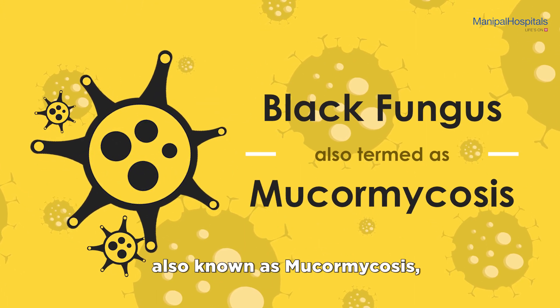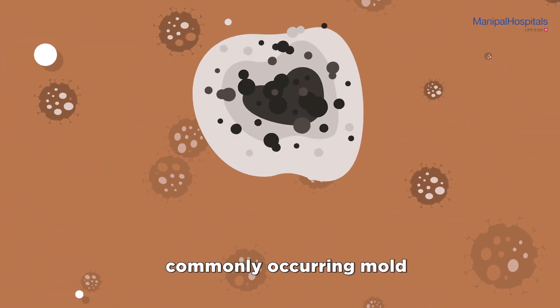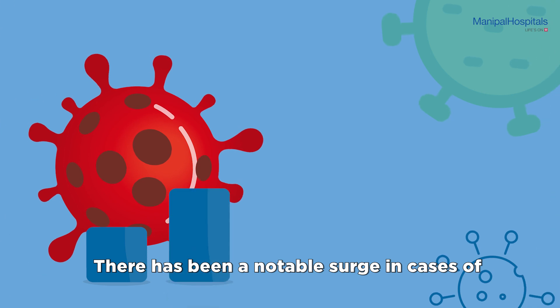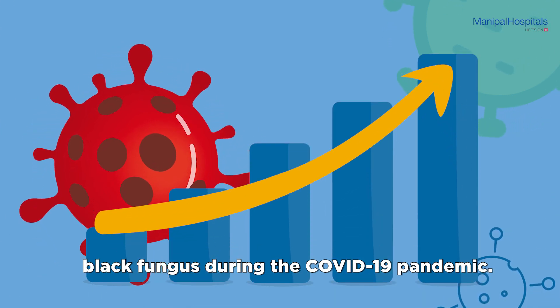Black fungus, also known as mucormycosis, is a disease caused by a commonly occurring mold found in decaying vegetation and soil. There has been a notable surge in cases of black fungus during the COVID-19 pandemic.